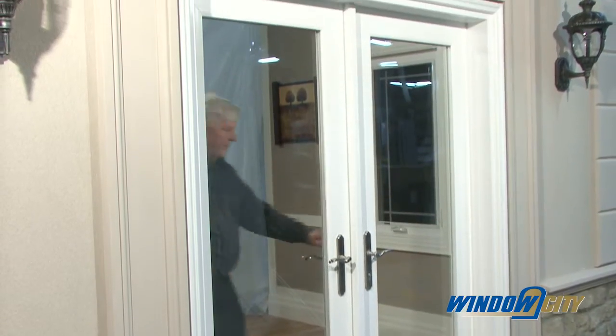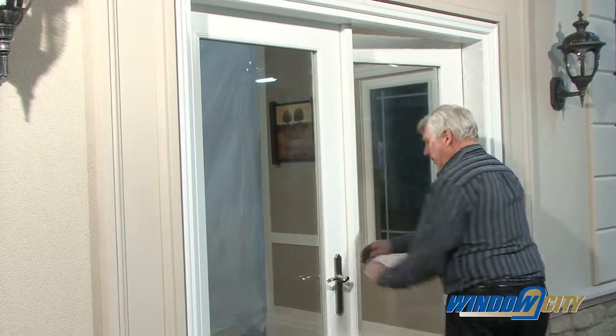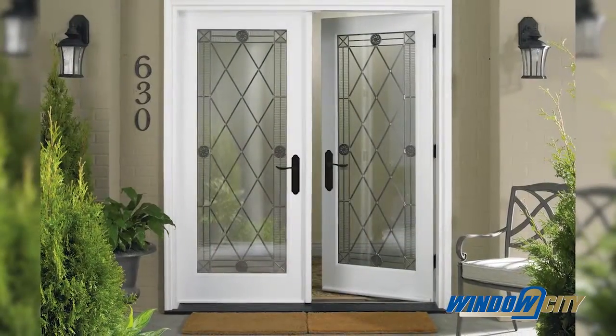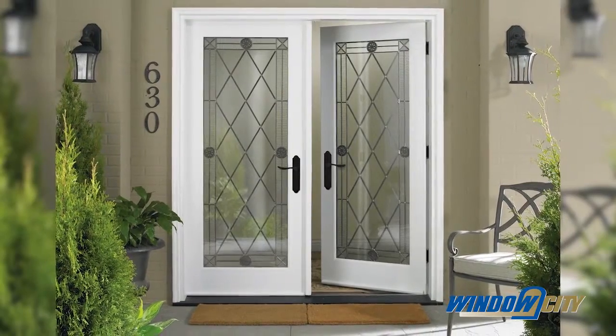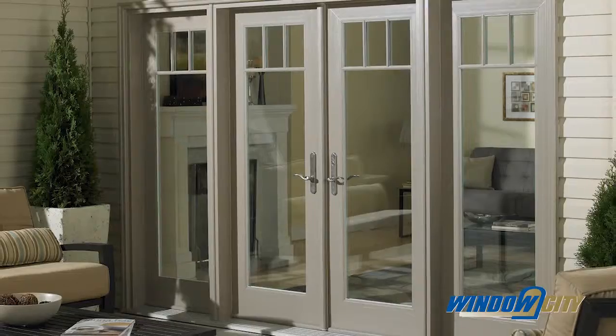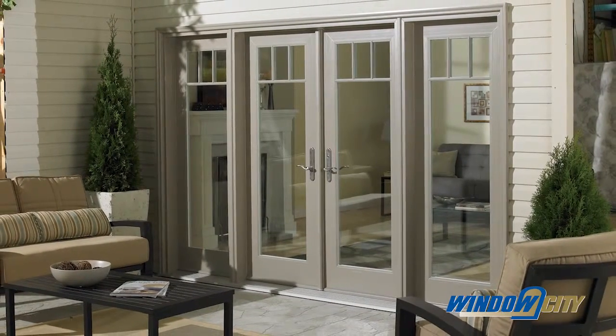Our swing patio door has been created to produce unmatched performance and create beautiful vistas, allowing natural light to enhance your interior living space, plus create a unique architectural flavor for your home that only a swing door can provide. Both panels open fully with no impediment in the middle of the doors.